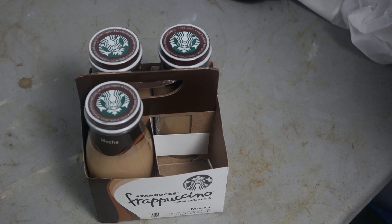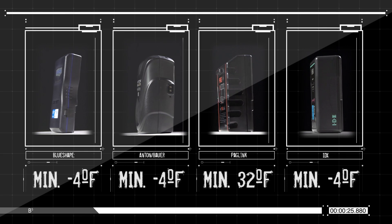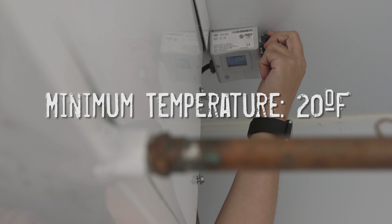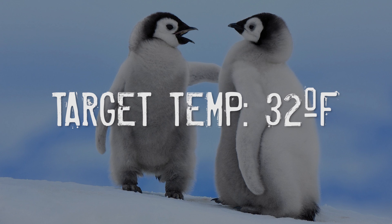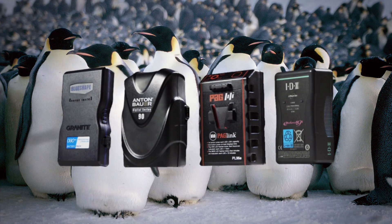But hold up, let's cover some science. All the batteries except for the Paglink are rated to operate in as low as negative 4 degrees Fahrenheit. The walk-in freezer can't go that low, so our target will be 32 degrees Fahrenheit — the freezing point of water. While not quite the temperature of the set of March of the Penguins, it should still give a good idea of which brick will keep you warm this holiday season.